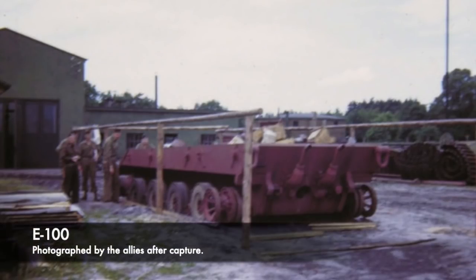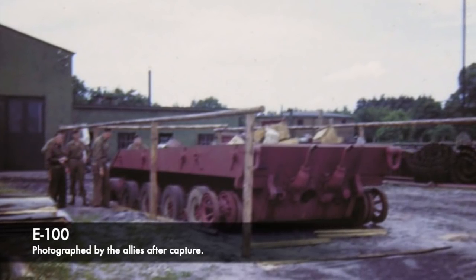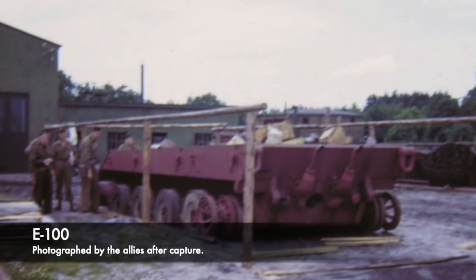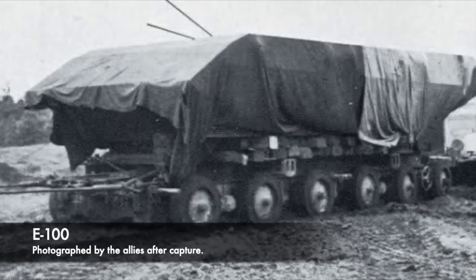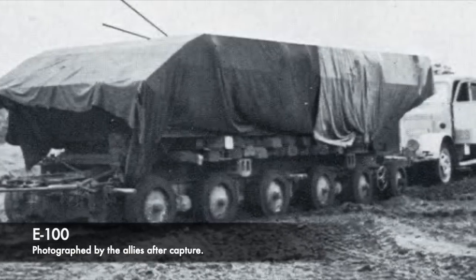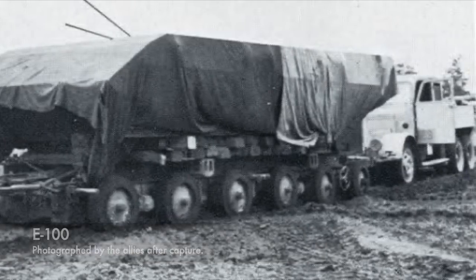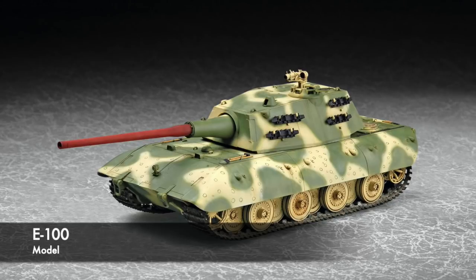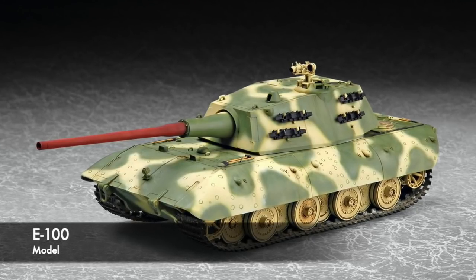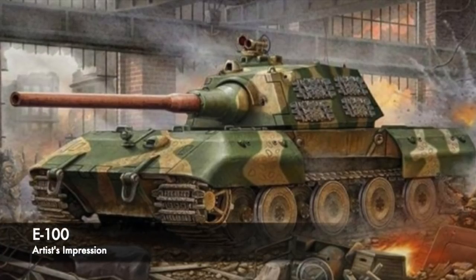The E-100 would have been a huge tank, around the weight class of 100 tonnes, and the projected vehicle would have been able to knock out any other vehicle of the Second World War with ease. What the Allied crews discovered was the tank half completed, and the sheer size of the E-100 would have been immense. Although none were ever completed, it would have been around 11 metres long and around 3 metres tall. It would have been armoured well all around, with 200mm hull armour angled at 60 degrees on the front and 120mm vertical armour on the sides — intended to be a complete bastion on tracks.